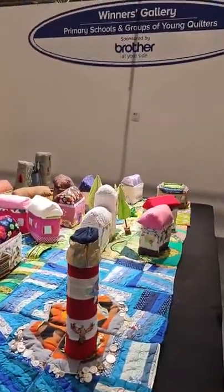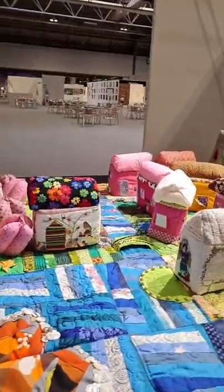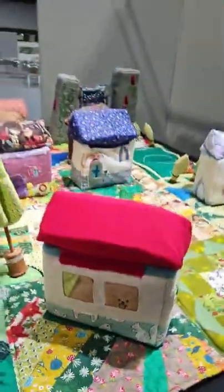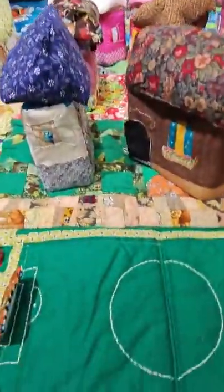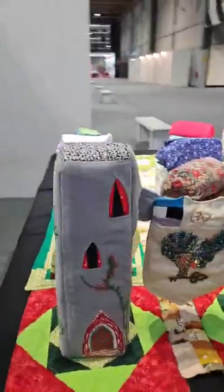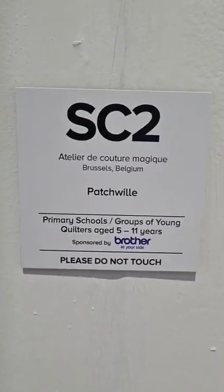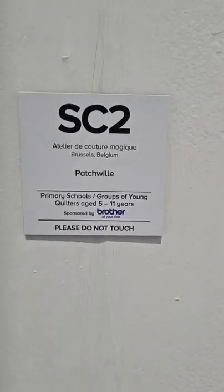This is the primary schools and group of young quilters winner — look at these! They've made all these beautiful little houses. Look at the little dog out the window, he looks like a little corgi! They've made a quilt with a little football field and all these lovely little trees. Really really sweet. It's called Patchville and it's by Atelier de Couture Magique — sorry, I can't pronounce my French — but that was the winner.